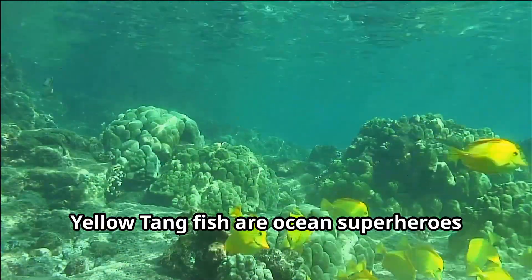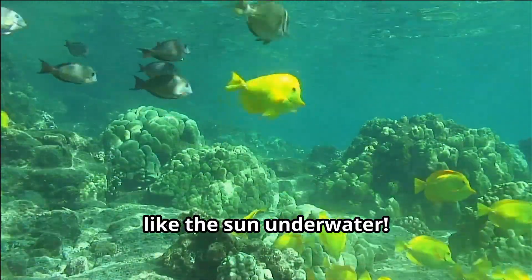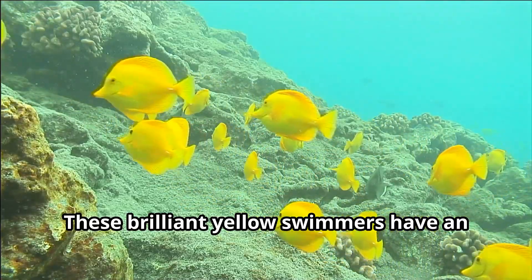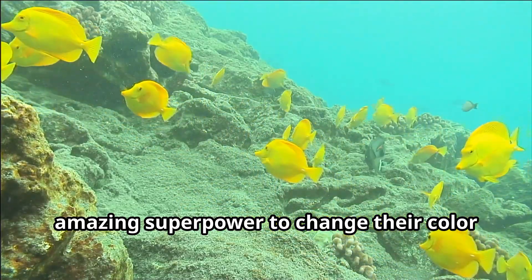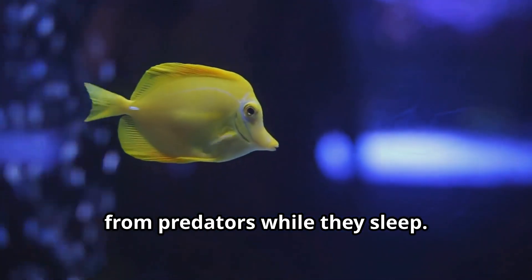Yellow tang fish are ocean superheroes with incredible glowing bodies that shine like the sun underwater. These brilliant yellow swimmers have an amazing superpower to change their color slightly at night, becoming a duller olive color to hide from predators while they sleep.